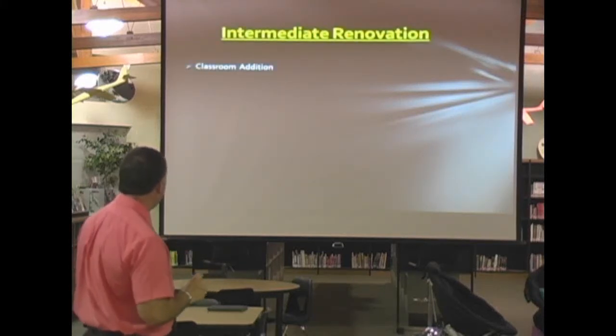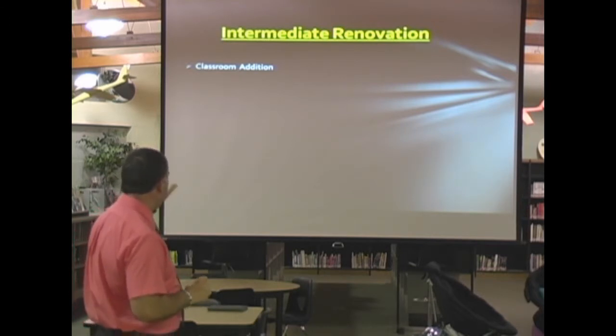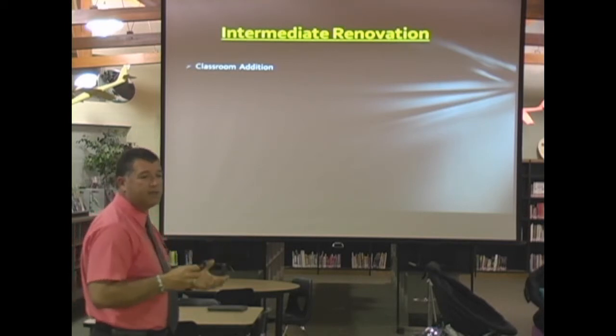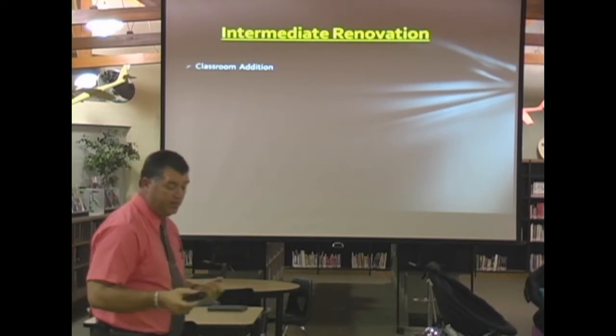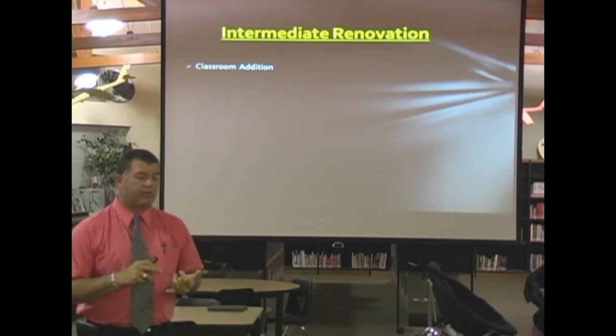Now let's take them one by one. Intermediate renovation. We're talking about, like I said before, a five to six classroom addition that would be placed here at the intermediate school. Let me spend just a moment and talk a little bit about some of our early plans.